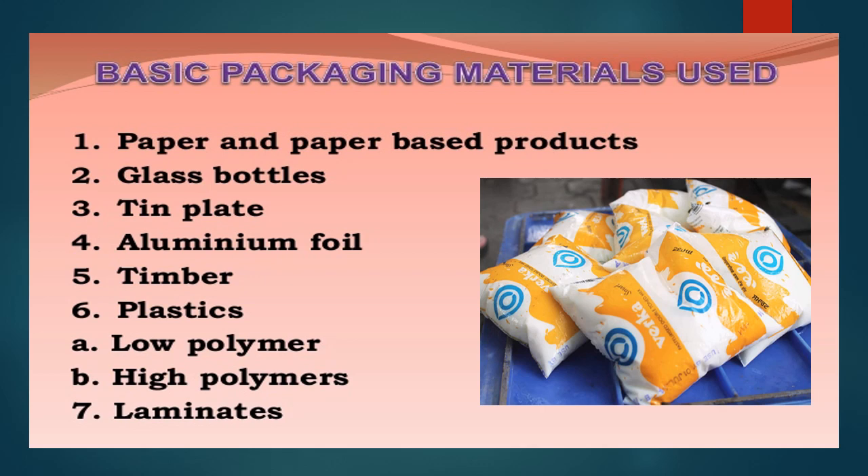The basic packaging materials used for milk and milk products include: paper and paper-based products; glass bottles, very common in earlier days but slowly coming back; plastic materials; tin plate containers or cans, particularly for ghee and milk powder; aluminum foil, very important today for making moisture barriers, sometimes combined with plastic films; timber or wood-based materials; and plastics — the most important packaging material today, either flexible or rigid, in films, containers, or bottles, including low and high density polymers and laminates, which are composite layers of two or three materials offering the best barrier properties.